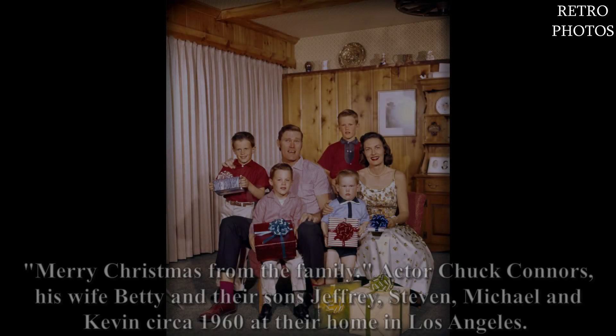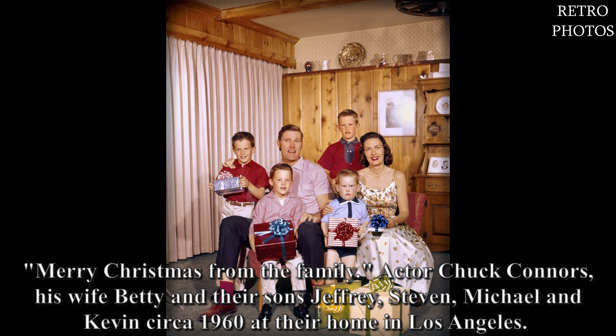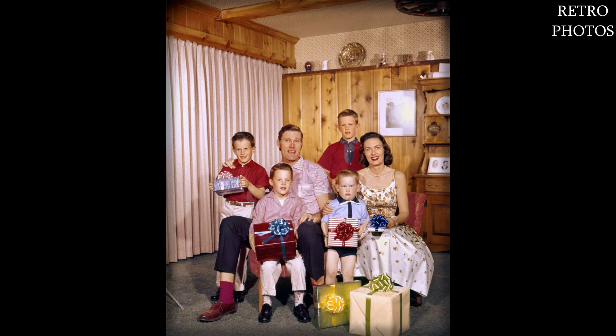Merry Christmas from the family: actor Chuck Connors, his wife Betty, and their sons Jeffrey, Stephen, Michael, and Kevin — circa 1960, at their home in Los Angeles.